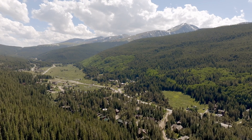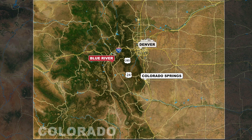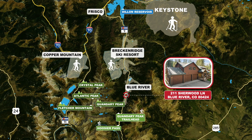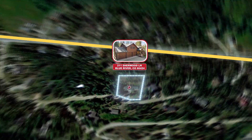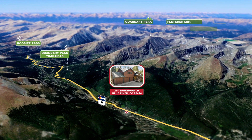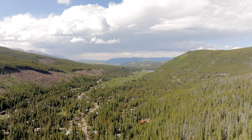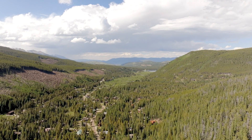Here in Blue River, Colorado, you have access to multiple 14ers, including Quandary Peak. You can go hiking, biking, and off-roading in the summertime, or in the wintertime you can go snowshoeing, skiing, or snowboarding. You're just minutes away from downtown Breckenridge with its world-renowned ski slopes, but you can retreat back to the tranquility of the mountains. And don't forget — Blue River, Colorado does not have restrictions on short-term leasing.